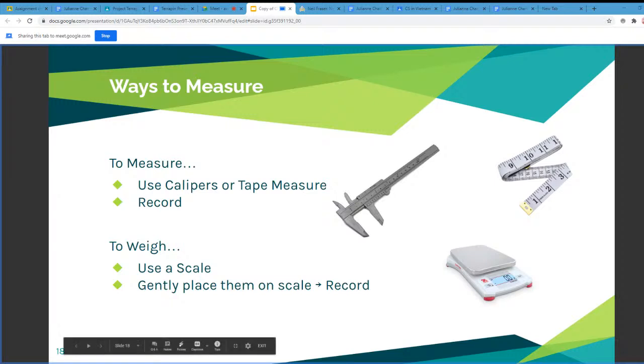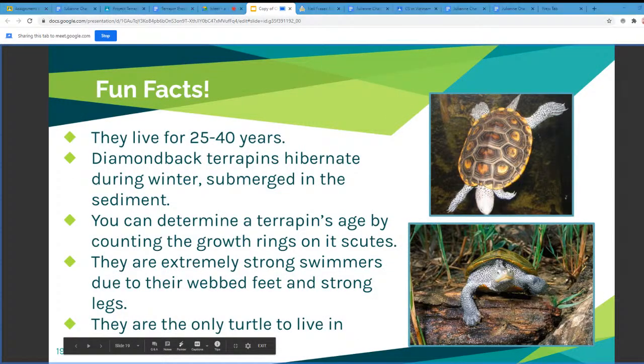Now we're going to look at some fun facts about diamondback terrapins. They have one of the longer lifespans considering their size — they live for about 25 to 40 years. They also hibernate during the winter, submerging themselves in sediment to trap warmth. You can determine a terrapin's age by counting the growth rings on its scutes. They are extremely strong swimmers due to their webbed feet and strong legs. And they are the only turtle to live in brackish waters — more fresh water than salt water — which is why we find so many terrapins nesting in marshes along Barnegat Bay.